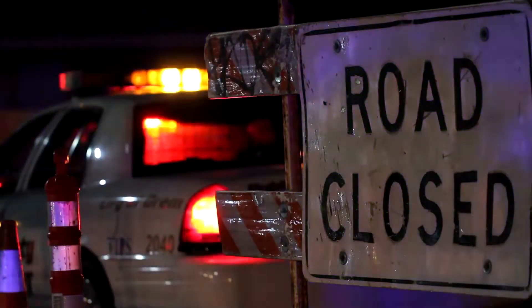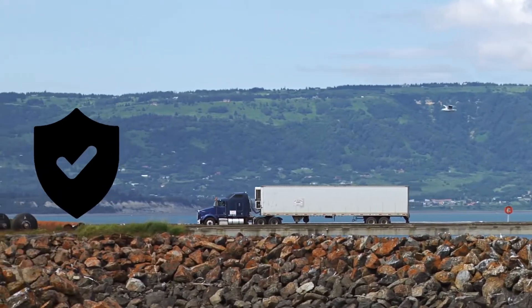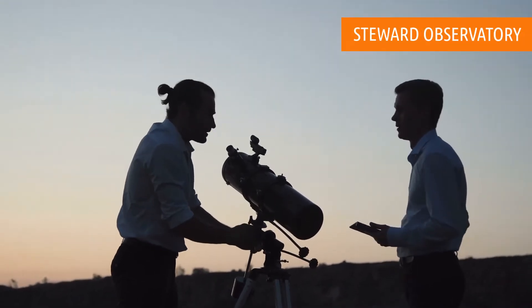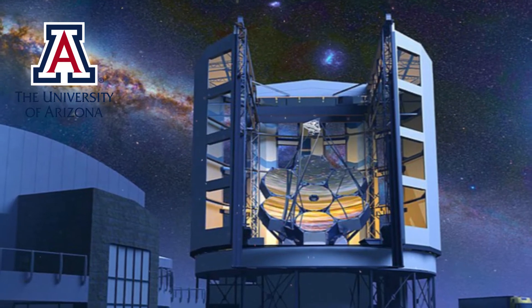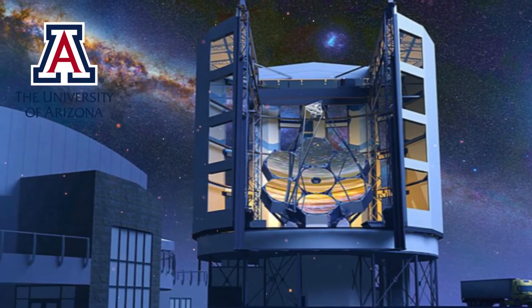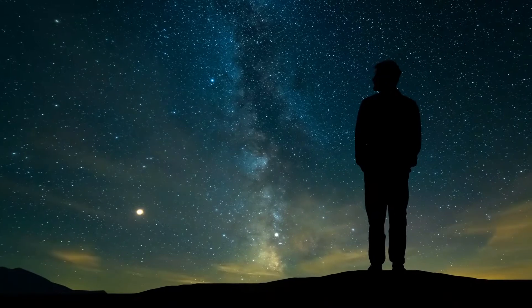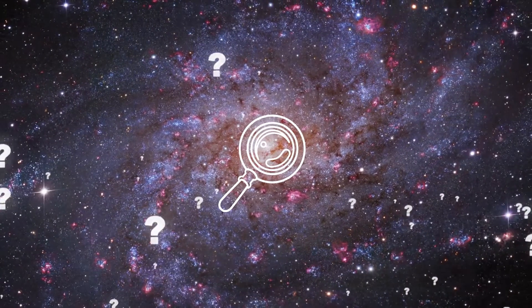Dennis Zaritsky, deputy director of the Steward Observatory, said that the University of Arizona is a key partner involved in the telescope and that they were thrilled to see such progress being made. "It is incredible that we are now actually building the structure for one of mankind's signature scientific endeavors," he said. "I can't wait to see what we discover with this amazing machine."